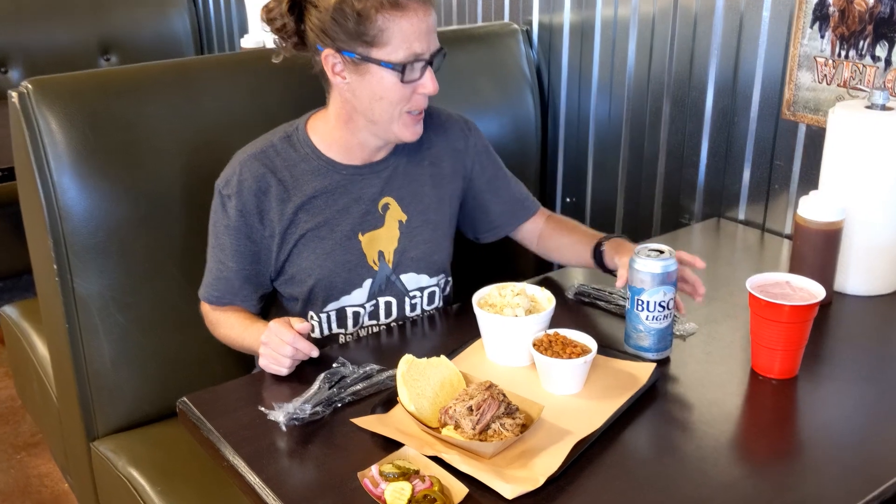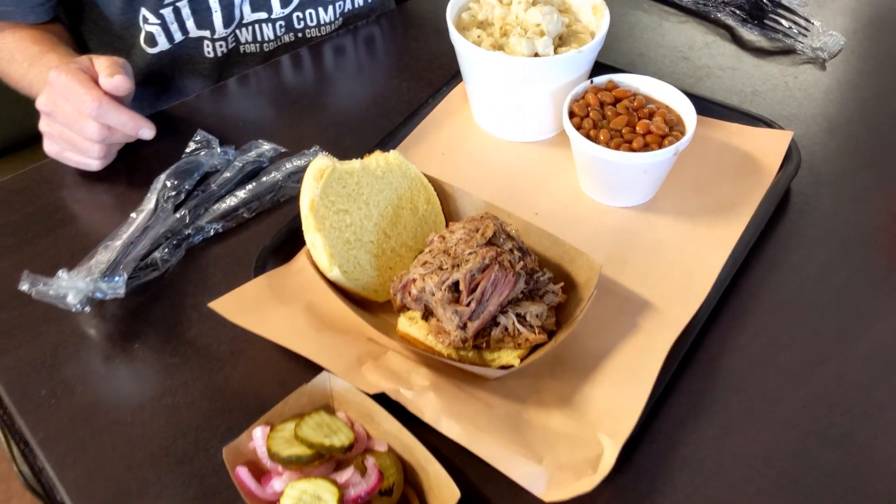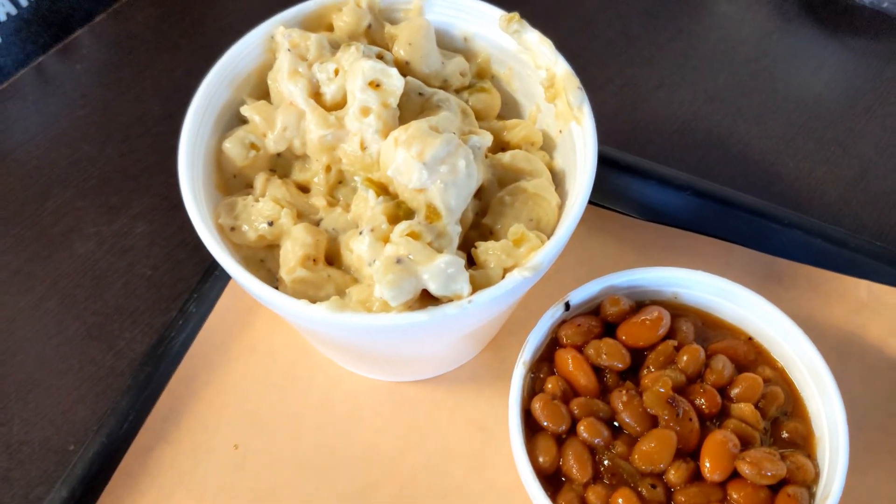We didn't realize one of the upsides before we got there, and that was amazing barbecue just down the street. A little joint called JR's Roadhouse. We're from the Kansas City area originally and they think they have good barbecue there, but JR is going to give them a run for their money. It was amazing — you should check it out if you're in the area.